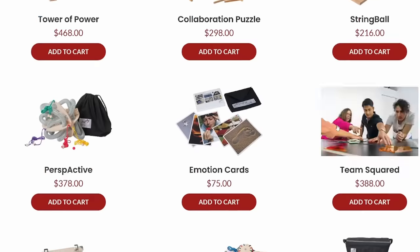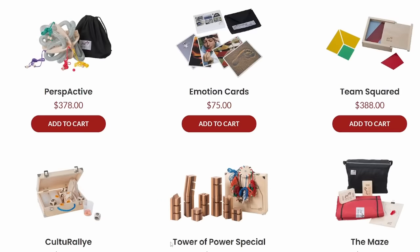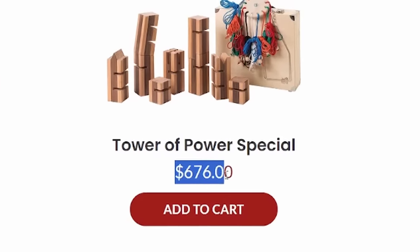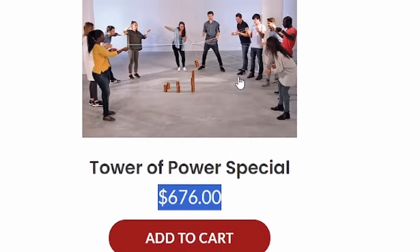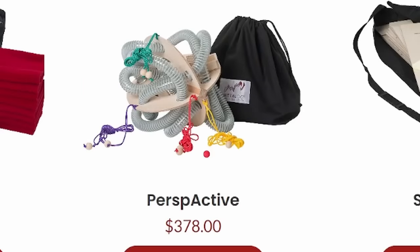I'm just looking at shapes here, but if you come down, a motion card is $75. Tower of Power special for the low price of $676 — you too can act like children at work. How is this company in business? A bag of hose with some colored strings is $378.